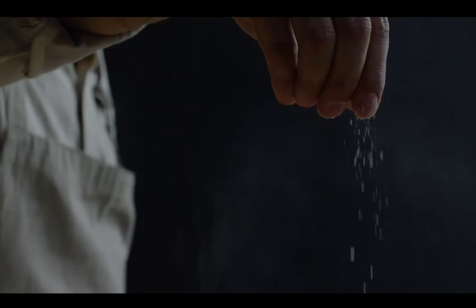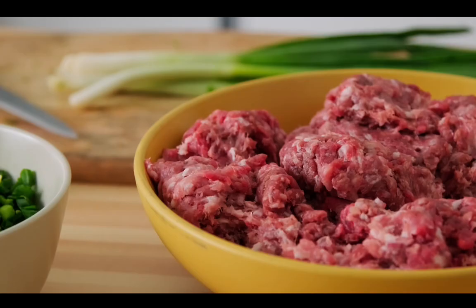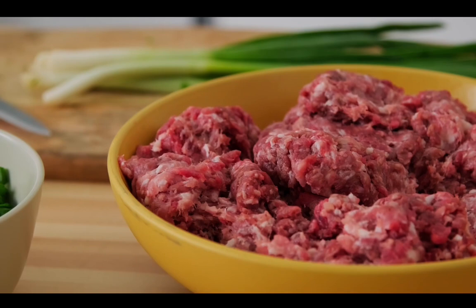They've also been found in other things that we eat regularly too, like salt and sugar, tea bags, meat, alcohol, bottled water, and tap water.